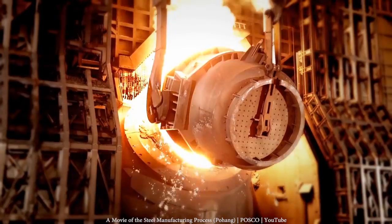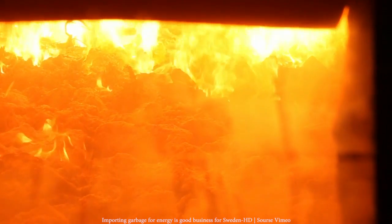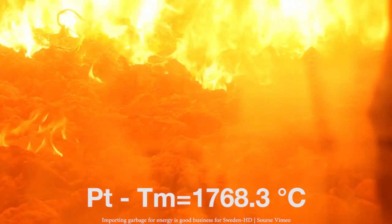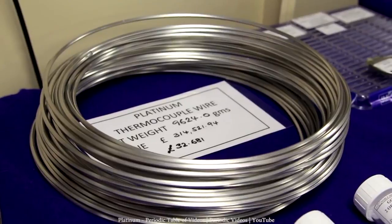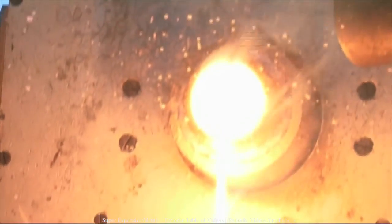Above 600 degrees Celsius, RTDs hit a limit, and thermocouples are used for industrial temperature measurement. And guess what — platinum again is used for applications that exceed more than 1,100 degrees Celsius, thanks to its high melting point and thermal stability. Platinum thermocouples are used in high-temperature applications like furnaces, glass, and metal production.